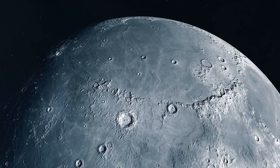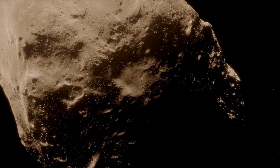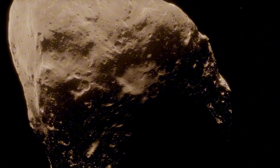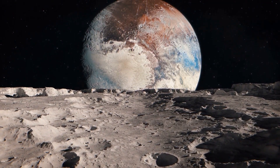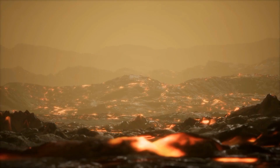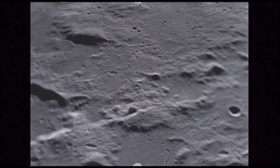The idea that our moon once had a substantial atmosphere isn't just a neat historical footnote — it's a paradigm shift. It forces us to rethink the evolution of airless bodies and the potential for temporary atmospheres in other celestial objects. What other worlds might have had a similar fiery past? Could this phenomenon be more common than we thought?